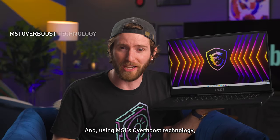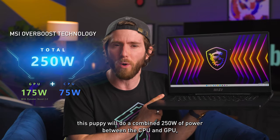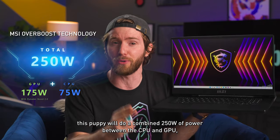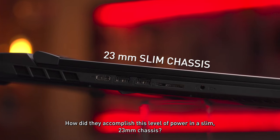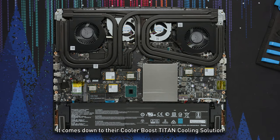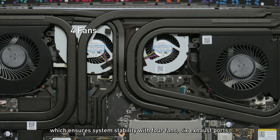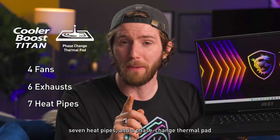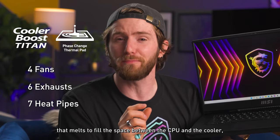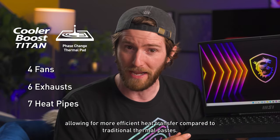Using MSI's Overboost technology, this machine will do a combined 250 watts of power between the CPU and GPU, maximizing performance under heavy loads. How did they accomplish this level of power in a slim 23 millimeter chassis? It comes down to their CoolerBoost Titan cooling solution, which ensures system stability with four fans, six exhaust ports, seven heat pipes, and a phase-change thermal pad that melts to fill the space between the CPU and the cooler, allowing for more efficient heat transfer compared to traditional thermal pastes.